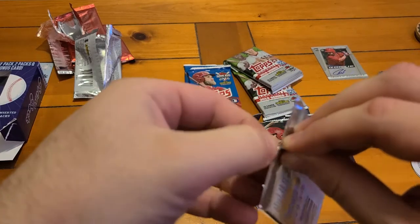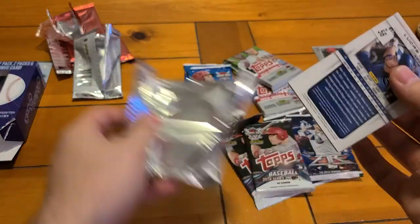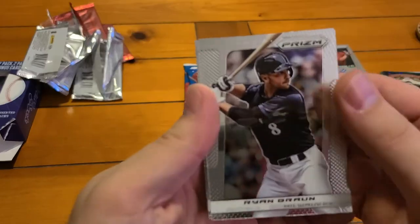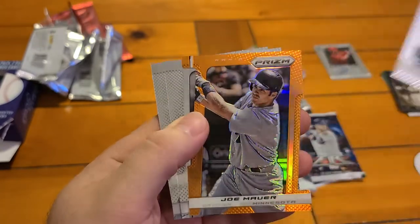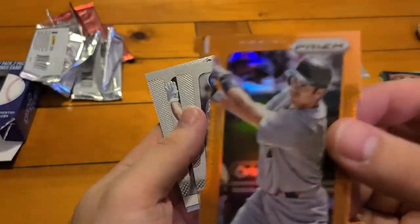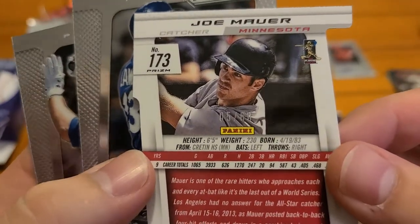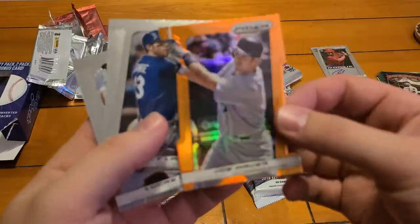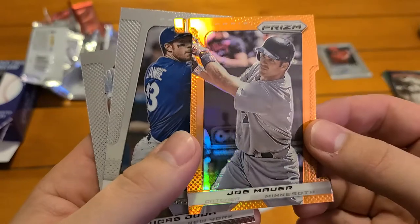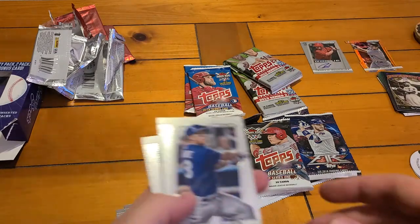This is going to be the last hobby pack and the rest look to be retail. Ryan Braun, Sean Doolittle, Ryan Jackson... we got something — Joe Mauer gold, looks to be a die-cut. Let's check that out on the back — it is numbered out of 60! It looks orange, yeah it could be an orange parallel, and numbered out of 60. So we did get an auto and a numbered card. Lowry and Duda.